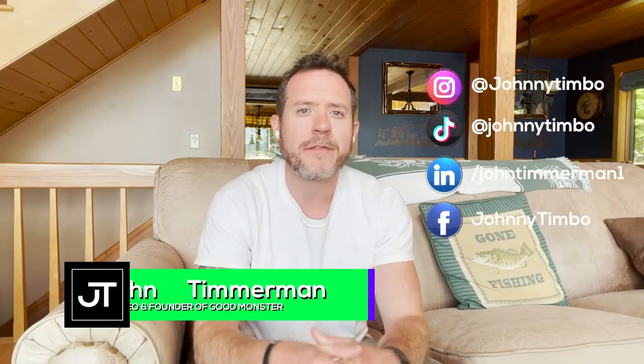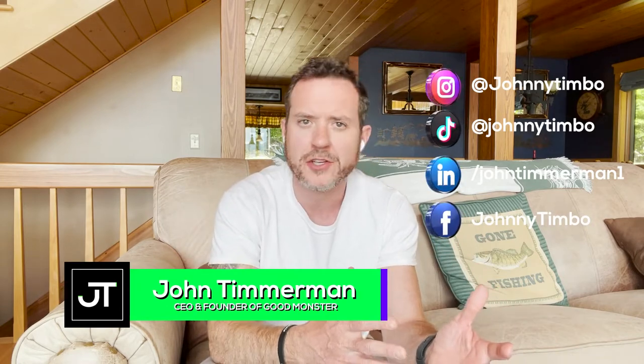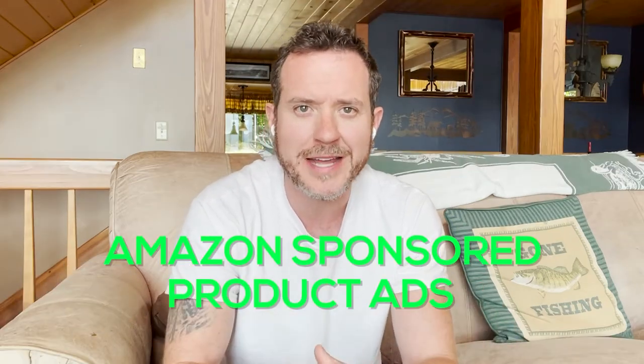Hey everyone, I'm John Timmerman. I cover the world's most exciting brands and marketing trends to make sure you and I can both grow our businesses faster. Today we're talking about Amazon sponsored product ads and how to make sure that you're not losing money, you can keep your A-costs down, and at the end of the day, you're profitable.